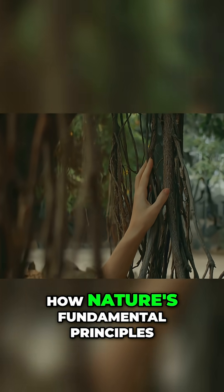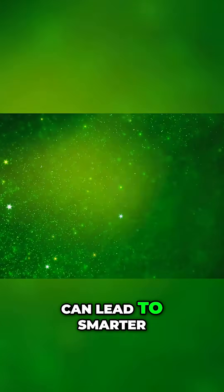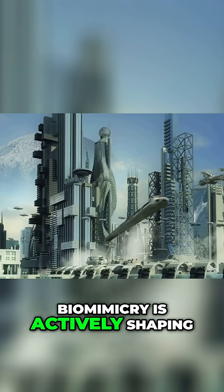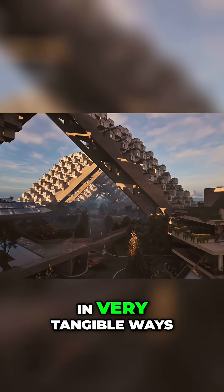These innovations clearly show how nature's fundamental principles can lead to smarter and far more sustainable technology solutions. Biomimicry is actively shaping our world right now in very tangible ways.